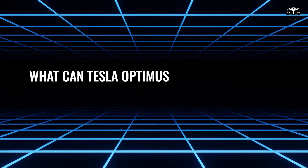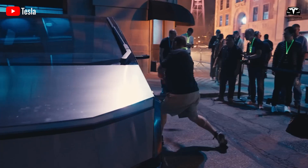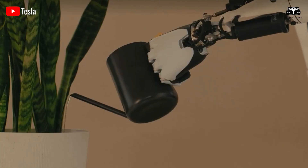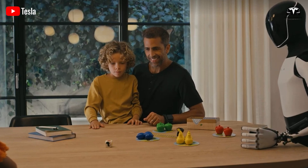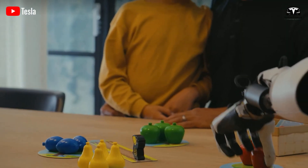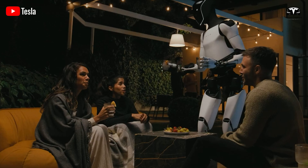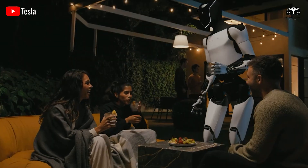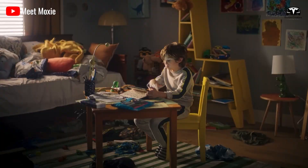What can Tesla Optimus do for its owner? In a recent update video from Tesla at the WeRobot event, Optimus was showcased performing basic tasks such as watering plants, picking up items, cleaning the kitchen, and carrying items from the car trunk into the house. Tesla introduced Optimus as a companion designed to safely assist with various household tasks, from childcare to supporting the elderly.